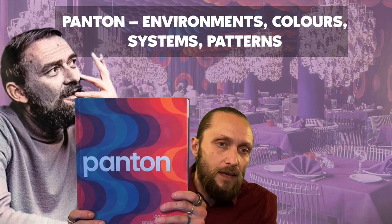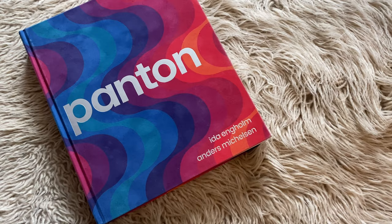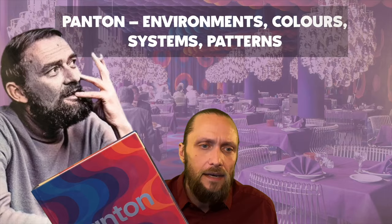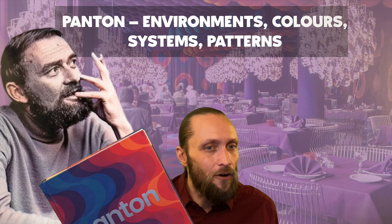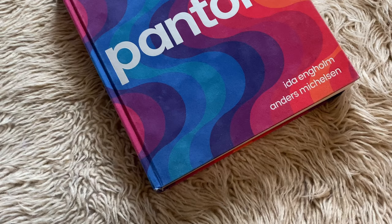Next up is this monograph on the Danish designer Verner Panton, simply called Panton. It's written by Ida Engholm and Anders Mikkelsen and also published by Strandberg in 2017. And no, we are not sponsored by Strandberg Publishing — sadly. But if they want to give us books, they really may do so.